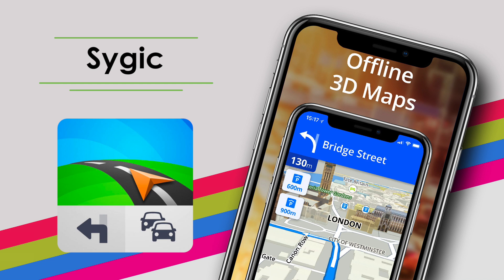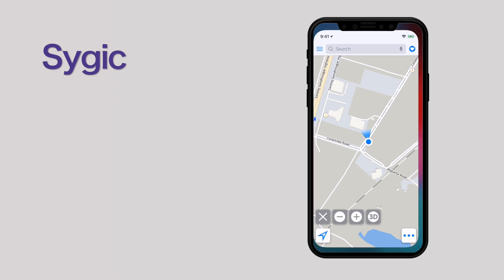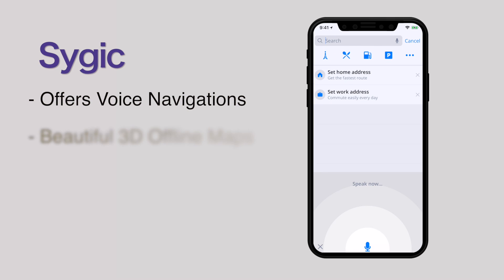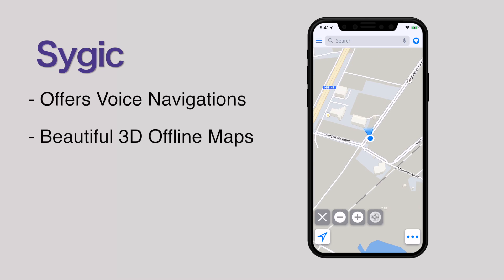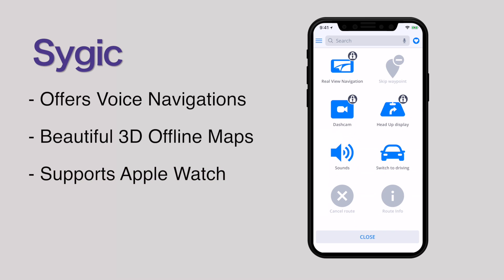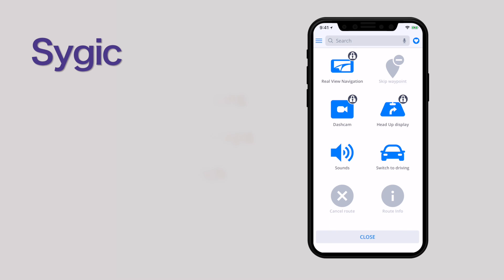Sygic. Along with offline maps, this app also offers voice navigation. Its beautiful 3D offline maps and easy-to-use interface provide an exceptional navigation experience. All the major continents' maps are included in the app to give users the best experience ever. Just like City Maps to Go, this app also supports Apple Watch.